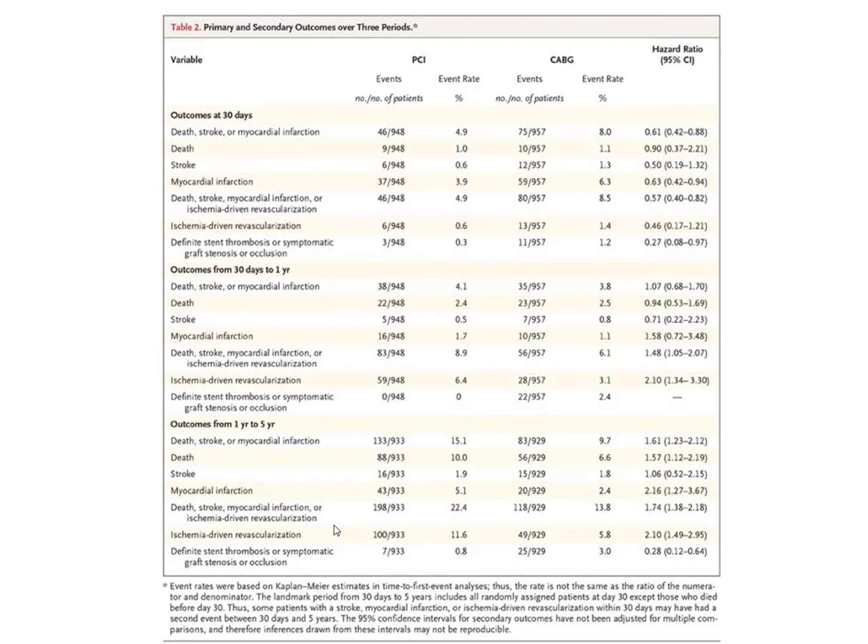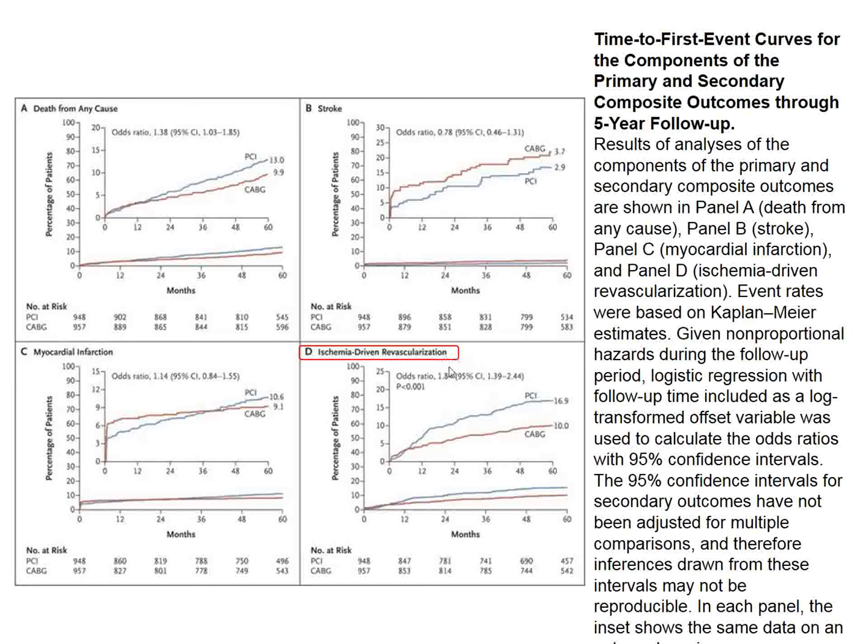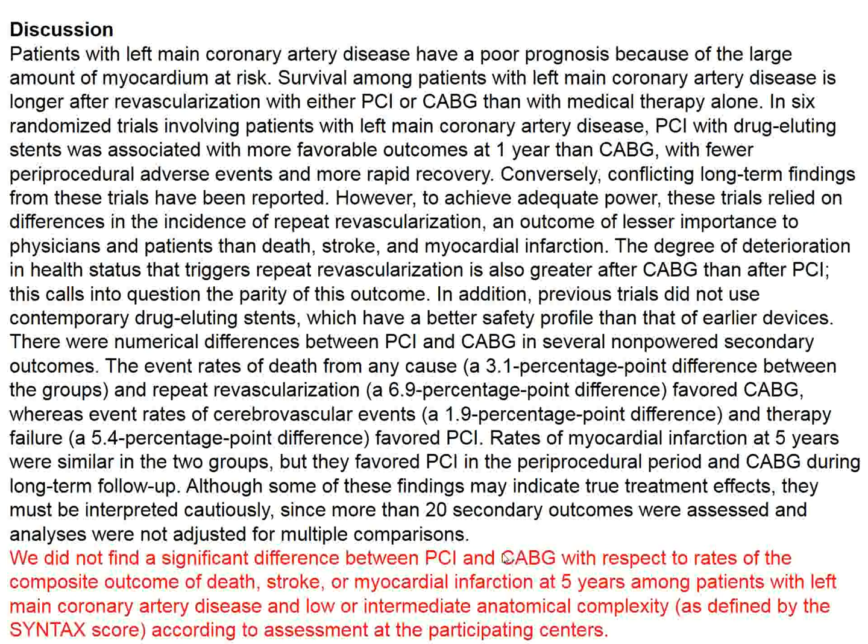We conclude that both therapies work well. There is no significant difference between PCI and CABG with respect to rates of the composite outcome of death, stroke, or myocardial infarction at five years.